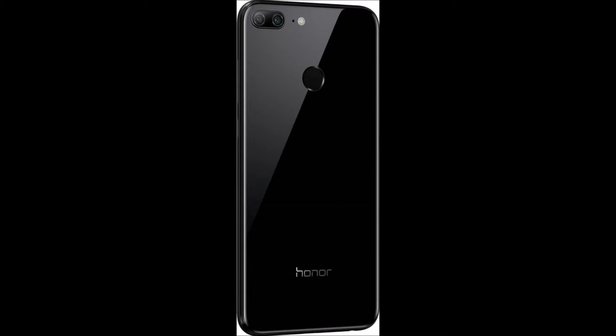Dual Rear Camera. With the Honor 9 Lite's 13 MP plus 2 MP dual lens camera and its PDAF fast focus, you can capture beautiful pictures that look lifelike.